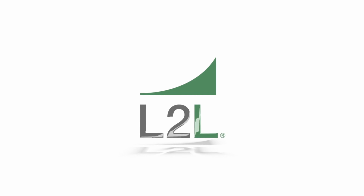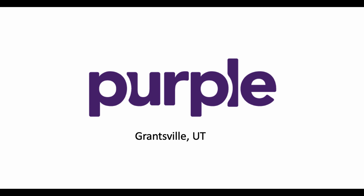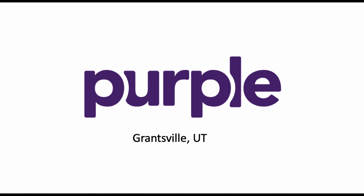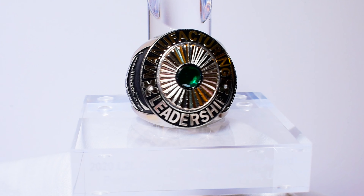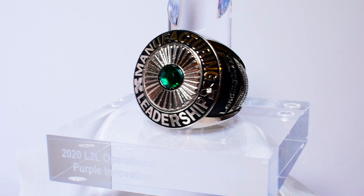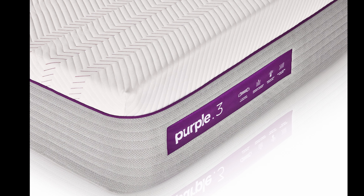Leading to Lean is pleased to present the 2020 L2L Operational Excellence Award to Purple and the team of the Grantsville, Utah facility. Purple is receiving this award for their outstanding work in using Leading to Lean during the startup and growth of their new facility in Grantsville, Utah.